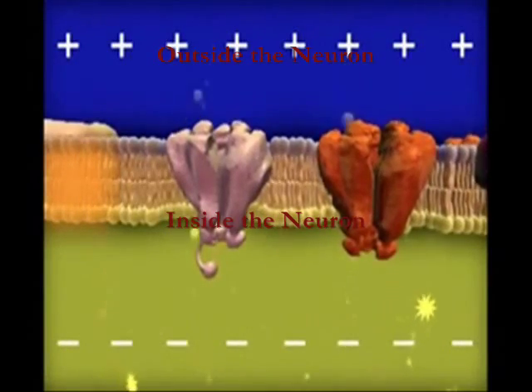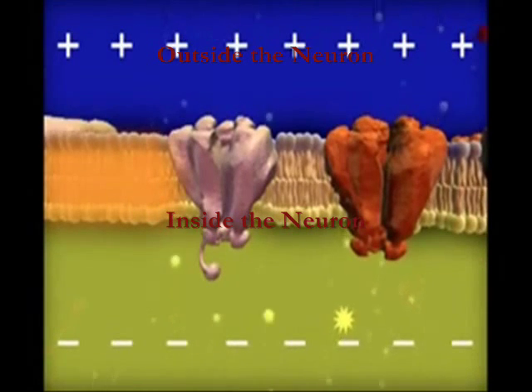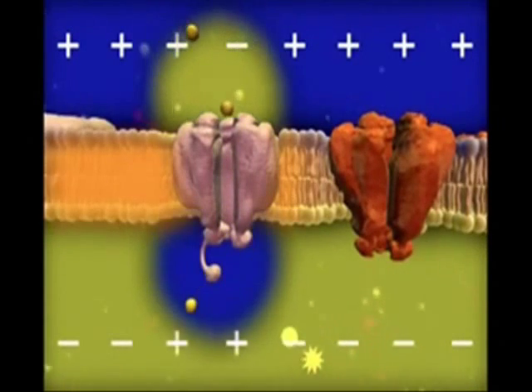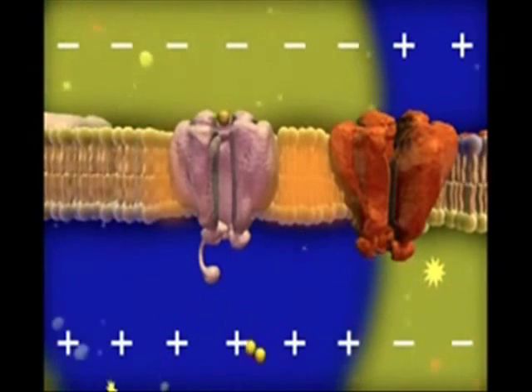Let's look at how neurons send signals. Neurons at rest are negatively charged on the inside of the membrane and have a positive charge on the outside of the membrane. When a signal is transmitted, sodium ions move into the neuron, reversing the charges. This causes a domino effect along the neuron as more sodium moves into the cell.